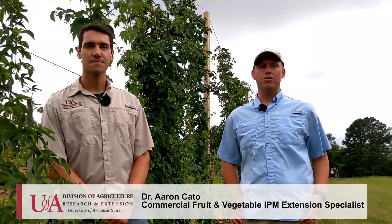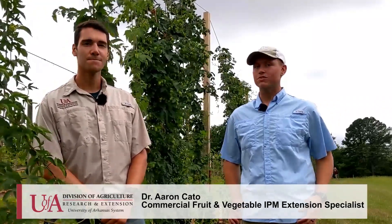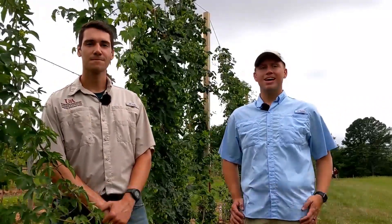I'm here with James McClellan, a master's student working with Dr. Renee Thrill-Fall on production, pest management, and post-harvest quality of hops in Arkansas. James and I are going to discuss a few things today about pest management for hops grown here in Arkansas, and we hope to provide a framework for management that will help you succeed in producing hops within the state.